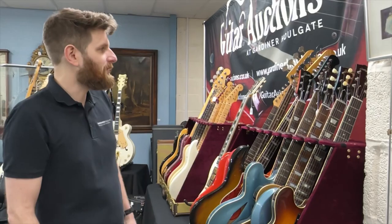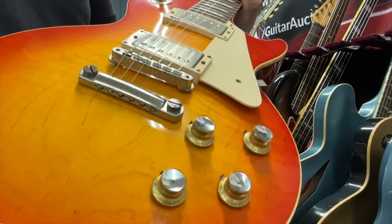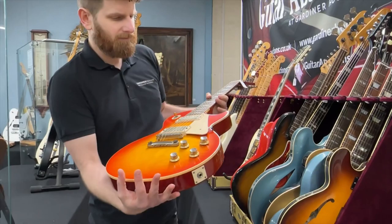We've got a Joe Walsh Tangerine Burst 1960 Les Paul — another Gibson Custom thing. This is NOS, so new old stock style rather than the aged. Number 53 in the run, made in limited numbers — certainly less than 300. Another good guitar. It's got the case and the candy, as they say.